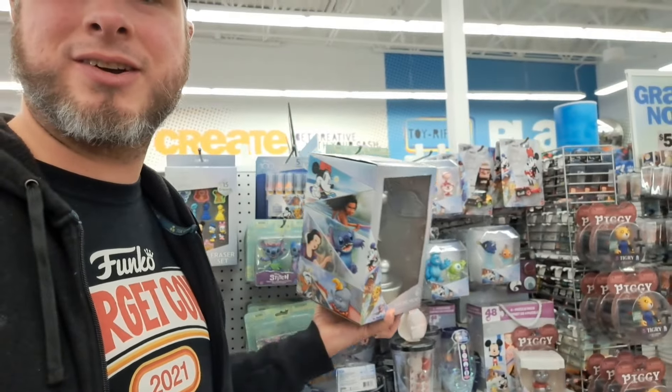Hey, welcome back to the Amusement Archive. Got all this Disney 100 stuff at Five Below. Let's check it out.